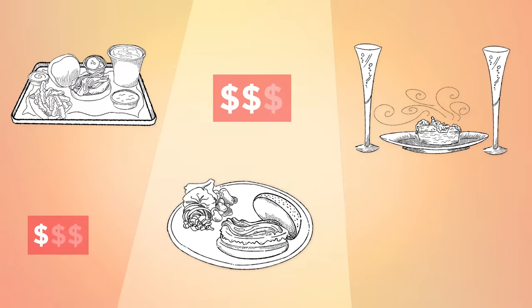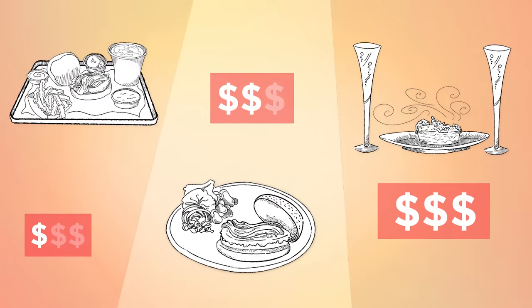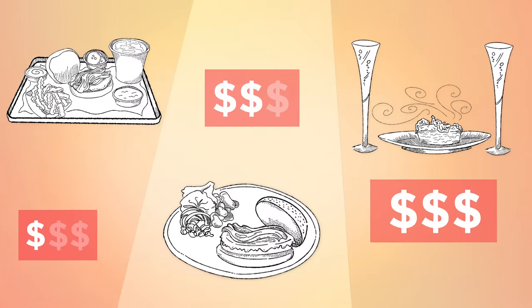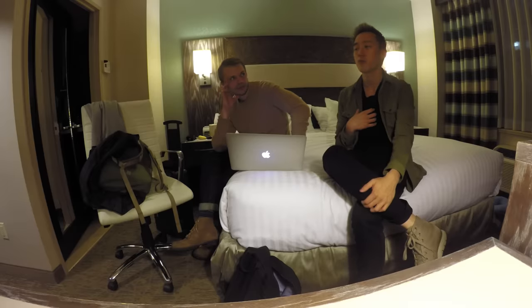We are going to go on three different secret menu item adventures at three drastically different price points to find out which one is the most worth it at its price. We're doing secret menu items — items that we heard about from word of mouth.